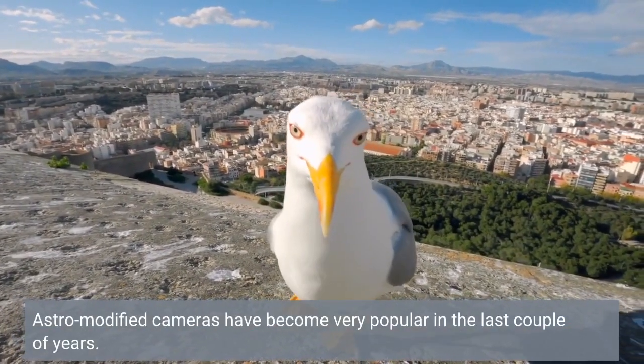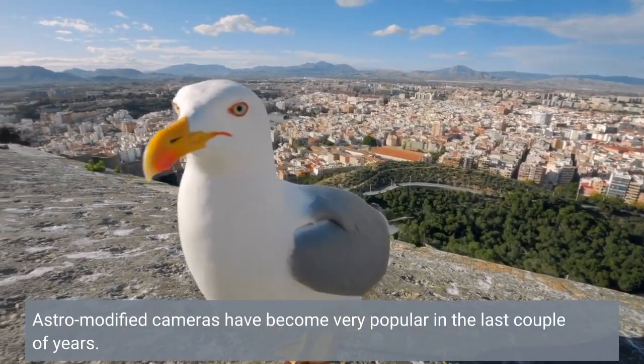Astro-modified cameras have become very popular in the last couple of years.